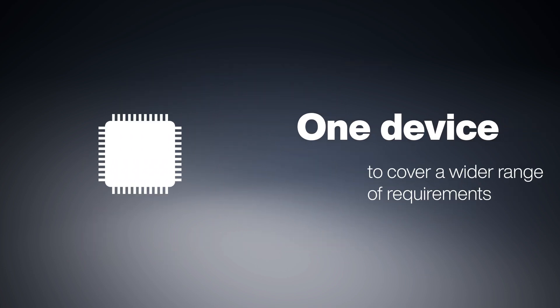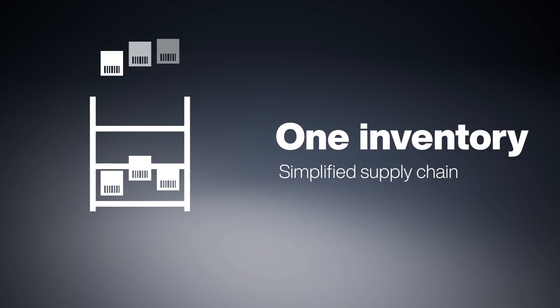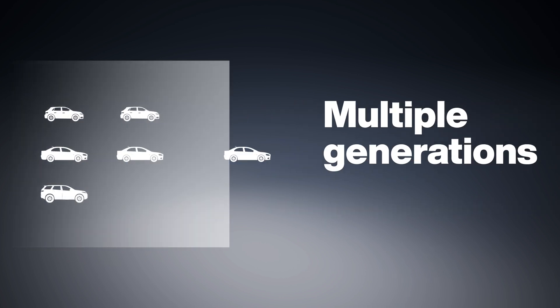All with a single chip. X-Memory offers flexible sizes under a single part number. One MCU can support various vehicle models and configurations, simplifying logistics and reducing costs.